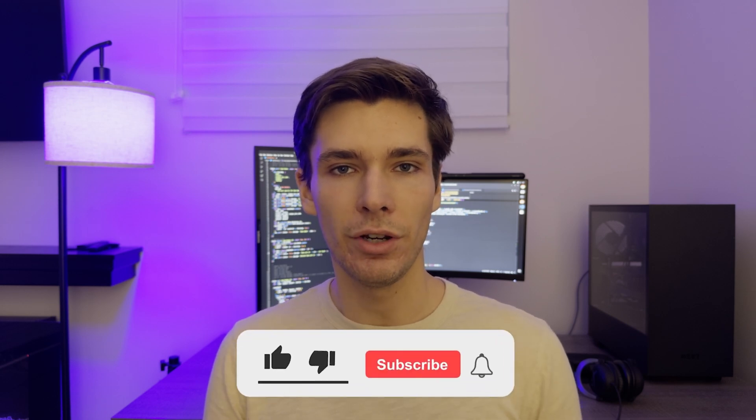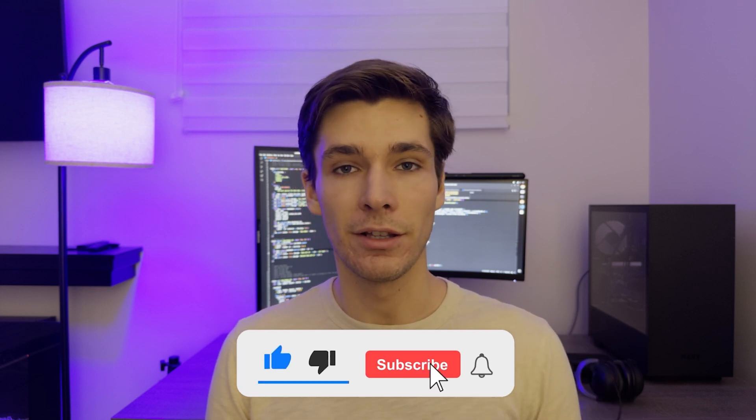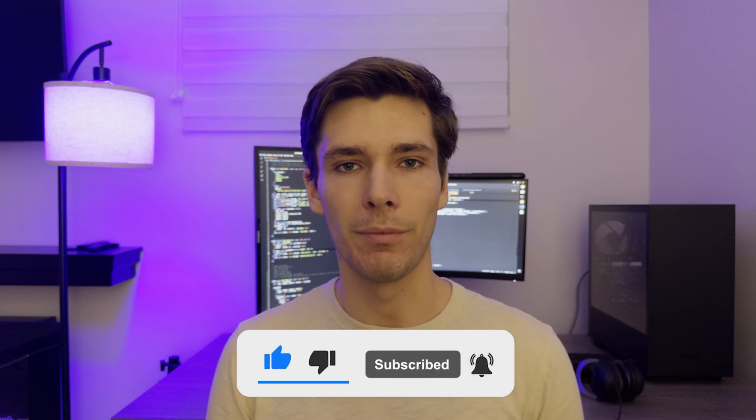If you're at the start of your programming journey, you should probably check this video where I discuss the common mistakes and pitfalls that beginners make when learning to code. If you enjoyed this video, smash that like button and subscribe if you're interested in more programming content. Thank you for watching — I'll see you in the next one.